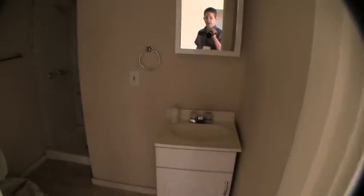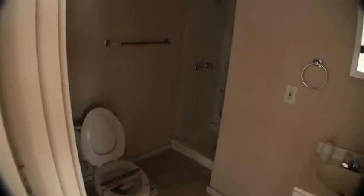We have full bath number one right here off of the dining area. It has a single vanity and commode, and it has a standalone shower only that needs to be finished out — they didn't finish out the shower. It's going to need some tile.